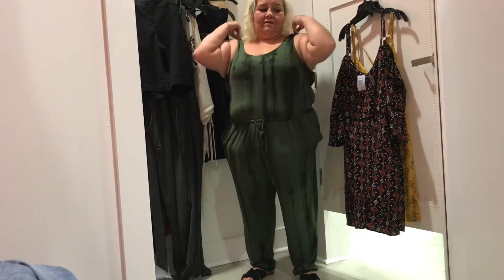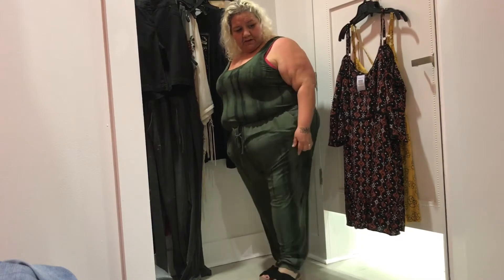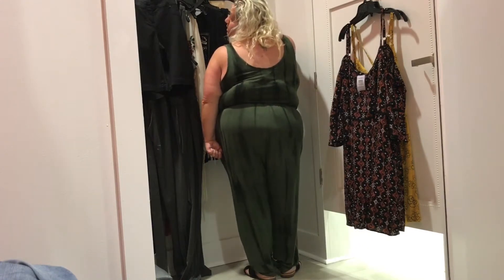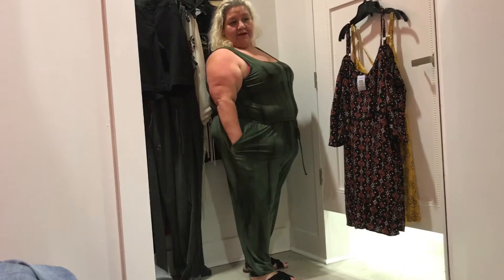Key features of the tie-dye jumpsuit: jersey knit, tie-dye, stretchy, and adjustable drawstring waist. This looked okay but seemed a bit baggy — not really my vibe, and it wasn't very flattering on me. What do you think? Let me know in the comment box.